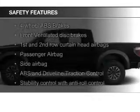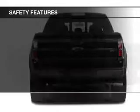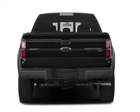Safety was made a priority with these features: a backup camera, fog lights, curtain head airbags, side airbags, traction control, and stability control — great quality at a great price.